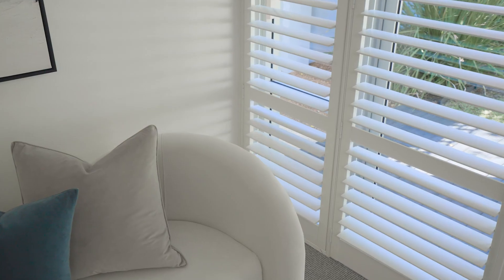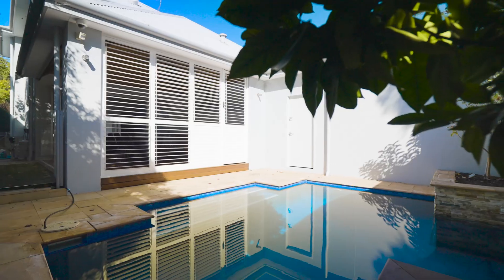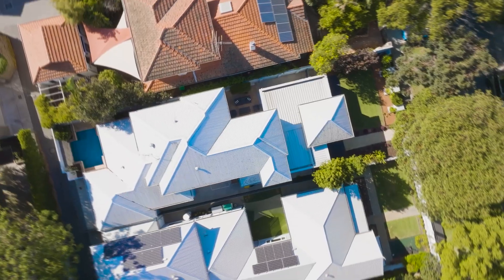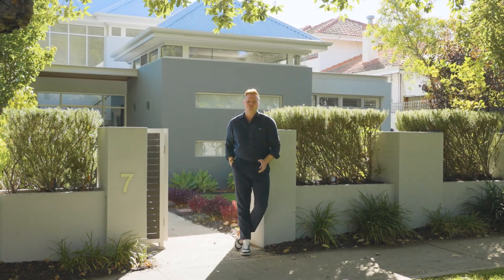This floor plan is so versatile with the master bedroom downstairs, kids upstairs, and great separation of living spaces. Seven Waverley has everything Shenton Park buyers are searching for, yet so rarely able to secure.